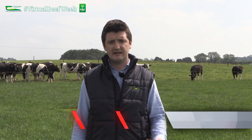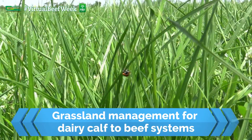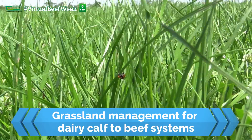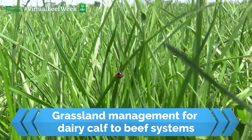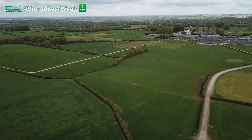The most profitable dairy beef systems are those that achieve high levels of grass production and utilisation. This is because grass is the cheapest source of feed, yet when managed correctly can support high carrying capacity and animal performance, creating high output grass-based systems.